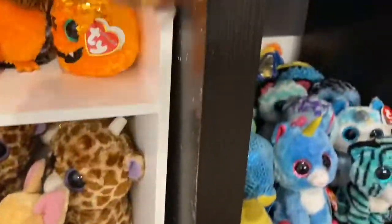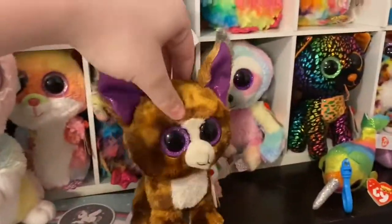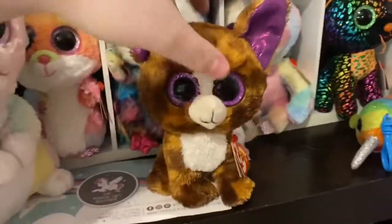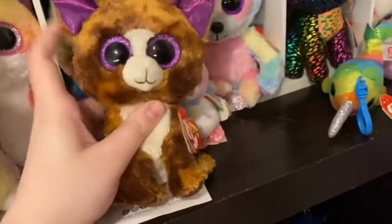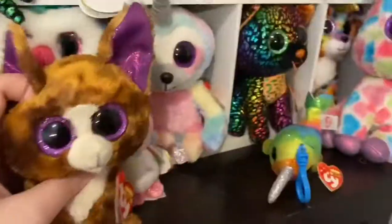Now, moving up to the rainbow area. This is our rainbow area. We have all of the rainbow Beanie Boos living in apartments right now because they have all different colors, and there are about three in each apartment, and we thought that was good for now. This is our rainbow area.